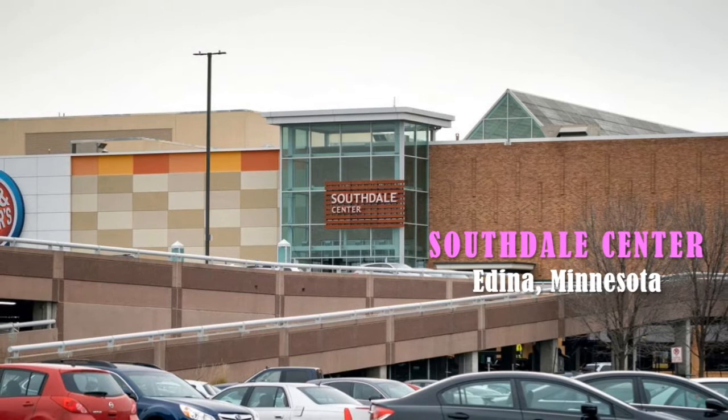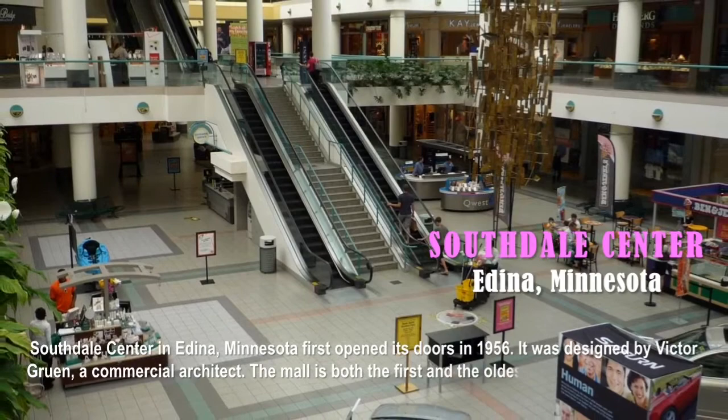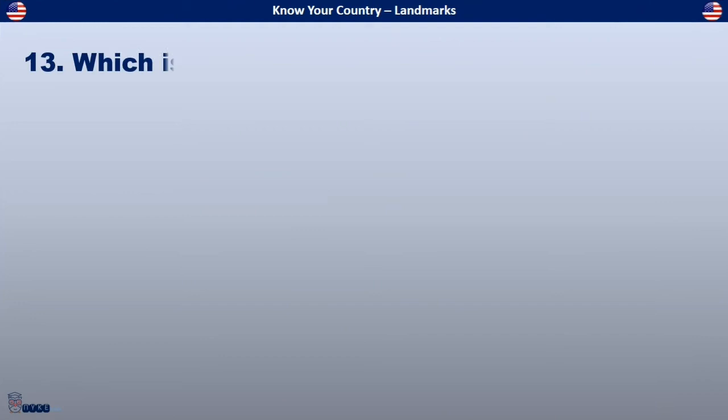The answer is the Southdale Center, located in Edina, Minnesota. Southdale Center first opened its doors in 1956. It was designed by Victor Gruen, a commercial architect. The mall is both the first and the oldest fully enclosed, climate-controlled shopping mall in the United States.